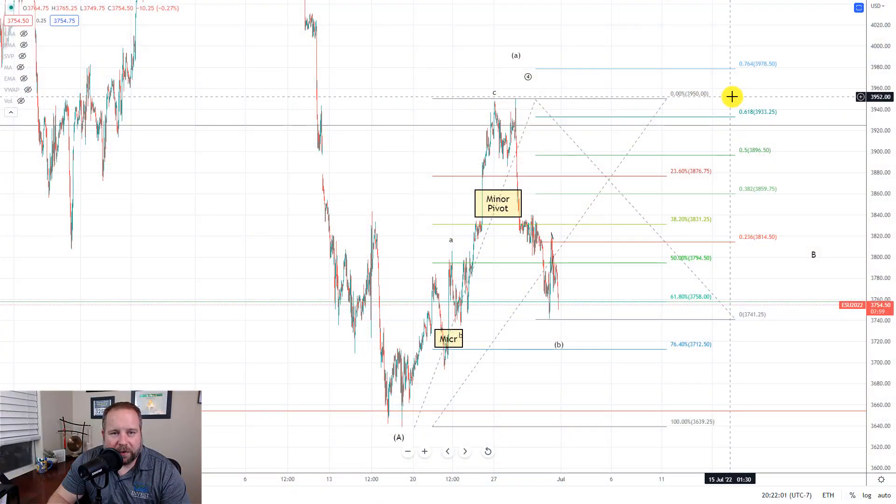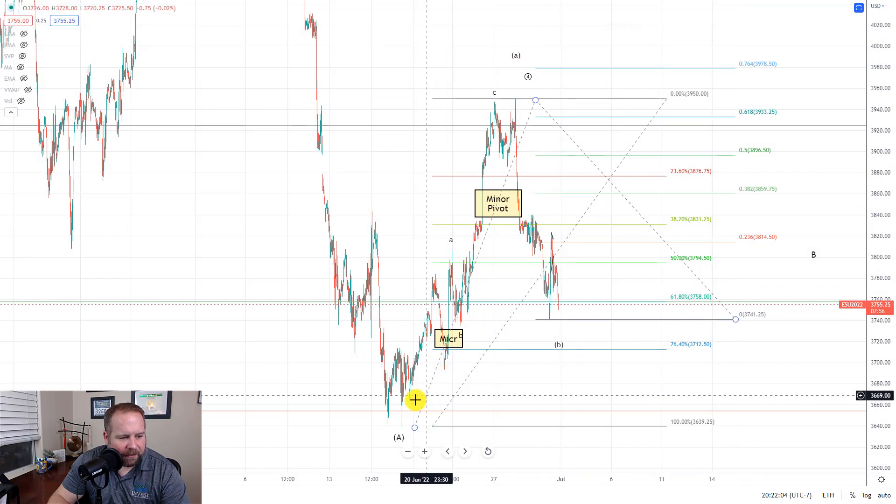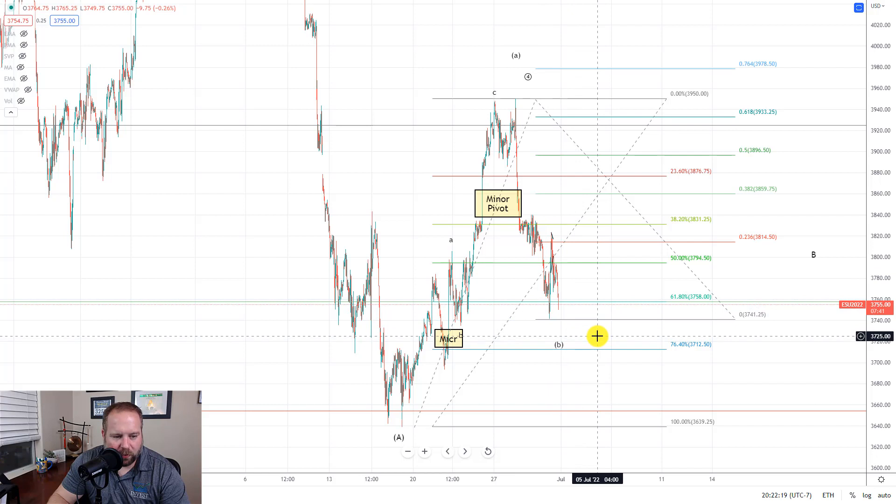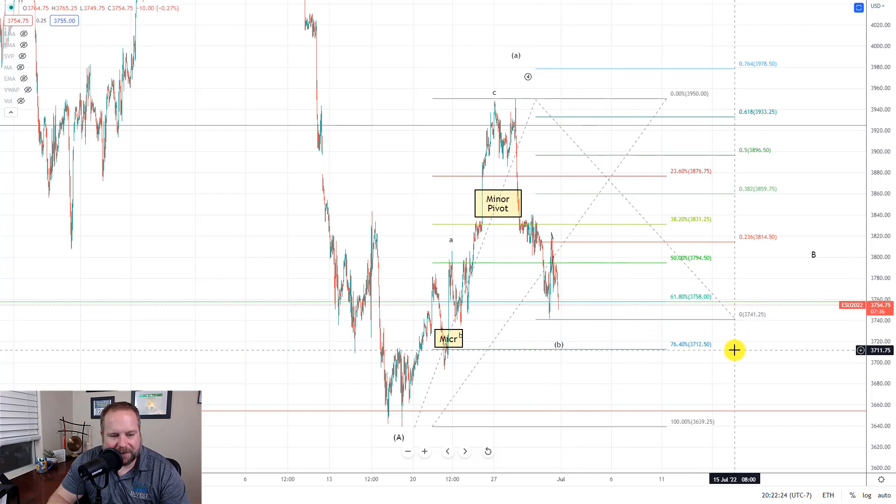Here we are on the 30-minute futures chart for the S&P 500 and as you can see, we got the move down into our support area, then they tried to spike it back up, and then came back down. We could potentially still be starting a 1-2 to the upside, but this 2 is getting pretty deep. It looks like they're going to test this low and maybe move a little deeper into our support area. The support area — basically the line in the sand — is the 3713 area. We would like to see them hold that and then start the move higher from there. If they continue to hold above this low, then this would just be considered a wave 2 and we'd look for a pretty explosive wave 3 up out of here.